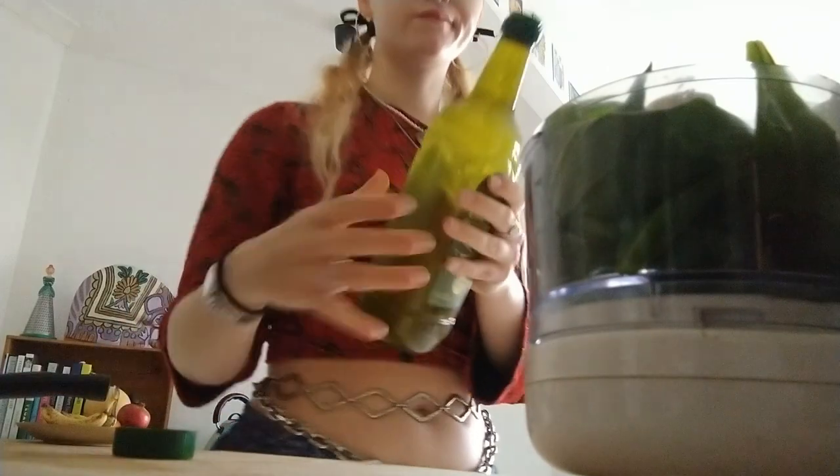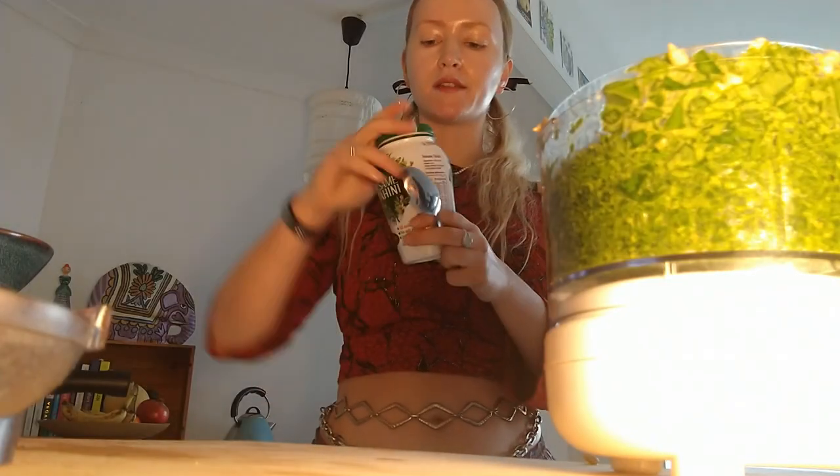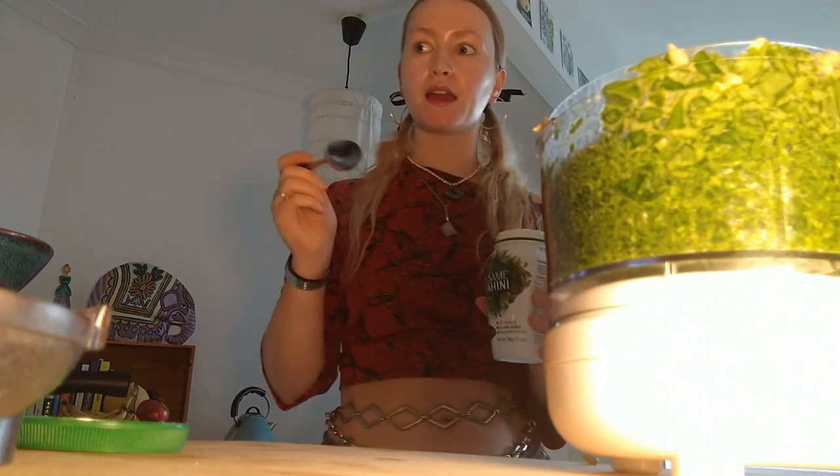I'm adding in about two tablespoons of sunflower seeds and about three tablespoons of olive oil, then blitzing it to see if it needs anything else. I'm going to add a teaspoon or two of tahini to bring in some creaminess.